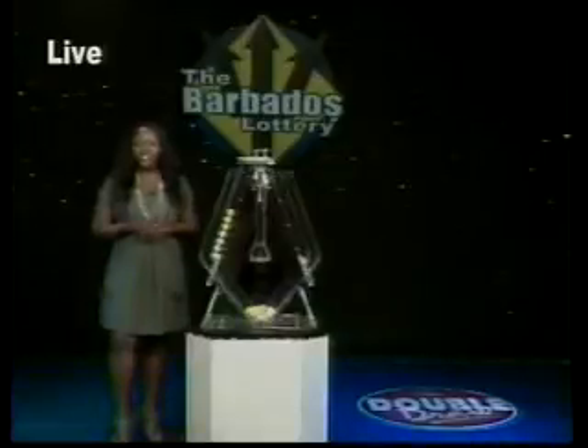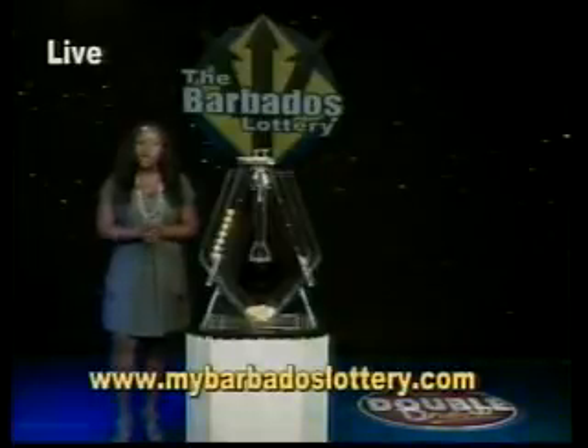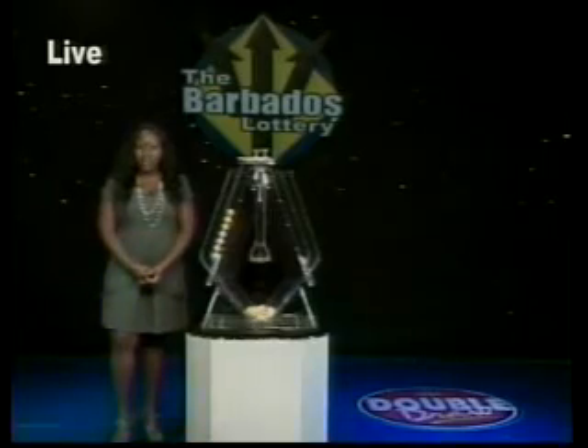Did you know you can top up your mobile phone at over 200 Barbados Lottery agents island-wide? Oh yes, you can. So go ahead and top up today. And get your news and draw results on our website, www.mybarbadoslottery.com. The Barbados Lottery, supporting sport, youth, and culture. Play the Double Draw.